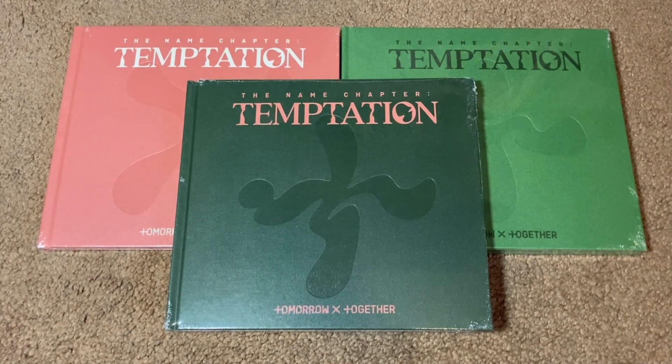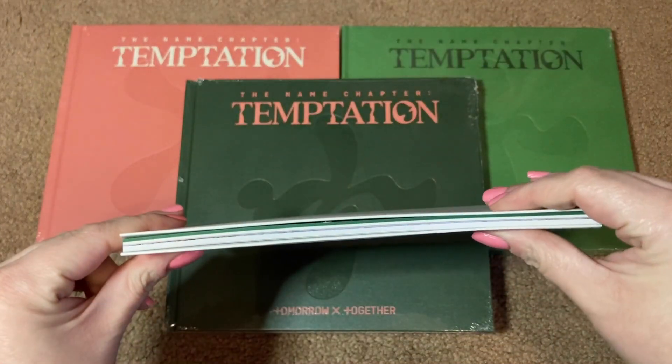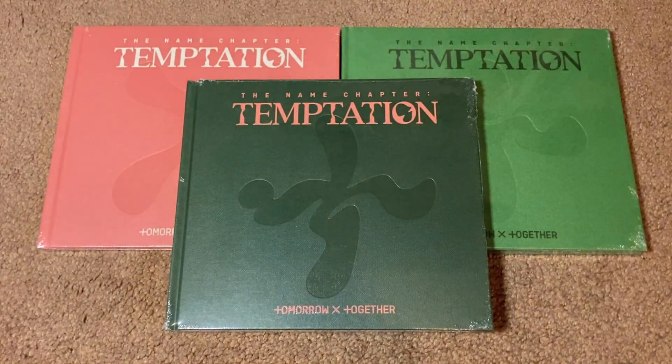They did also release an additional version called the Lullaby version, and that one came in five different member versions. But unlike their member versions for their last album, these ones are more of a photobook style — I actually have one here as an example. Because of that, I did end up buying all five member copies, so I'm going to be unboxing those in a separate video so that this unboxing is not way too long.